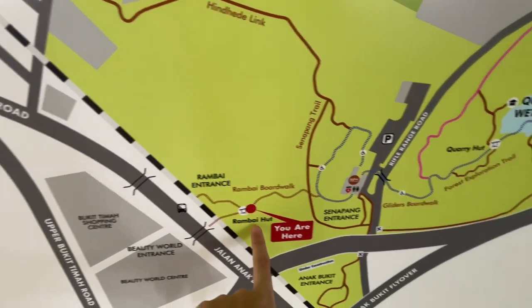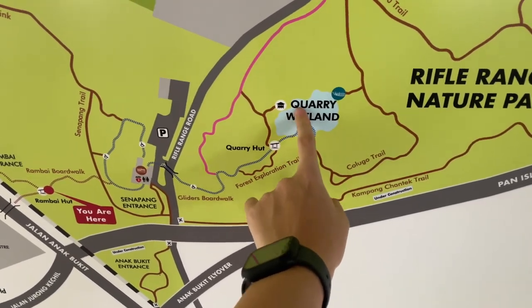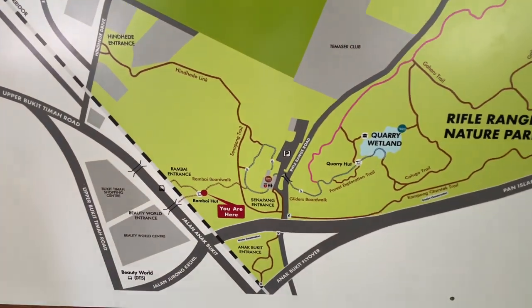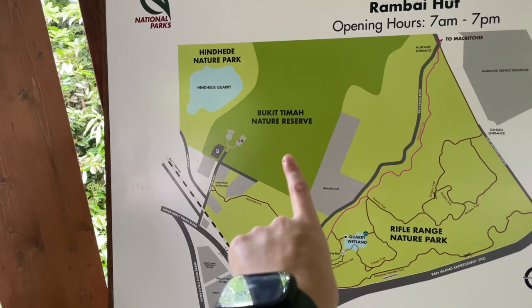So we are here. I'm not sure where the observatory is — maybe here, here, or oh, most likely it's this one — so we are going to go all the way. It's quite a big park and you can see that it's connected to the Bukit Timah nature reserve. I didn't come prepared — I forgot water, mosquito repellent — but I did put on sunscreen so that's good.